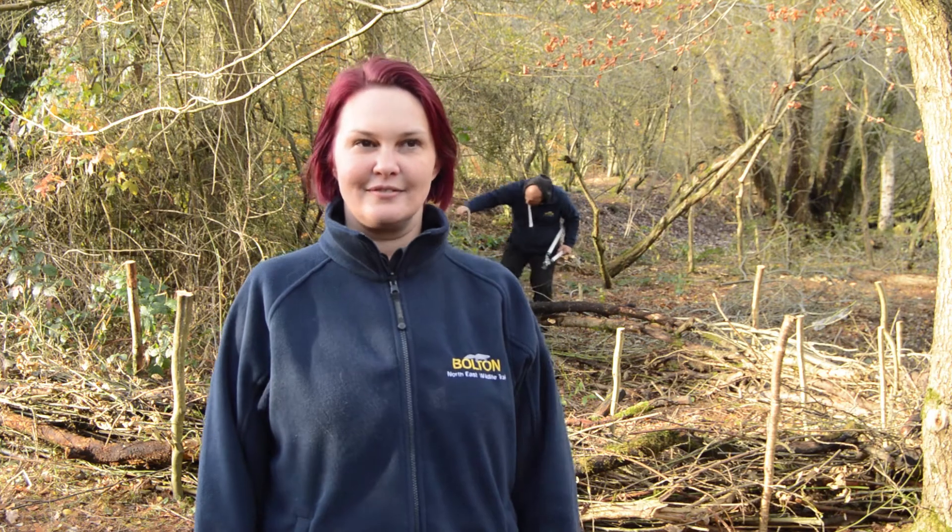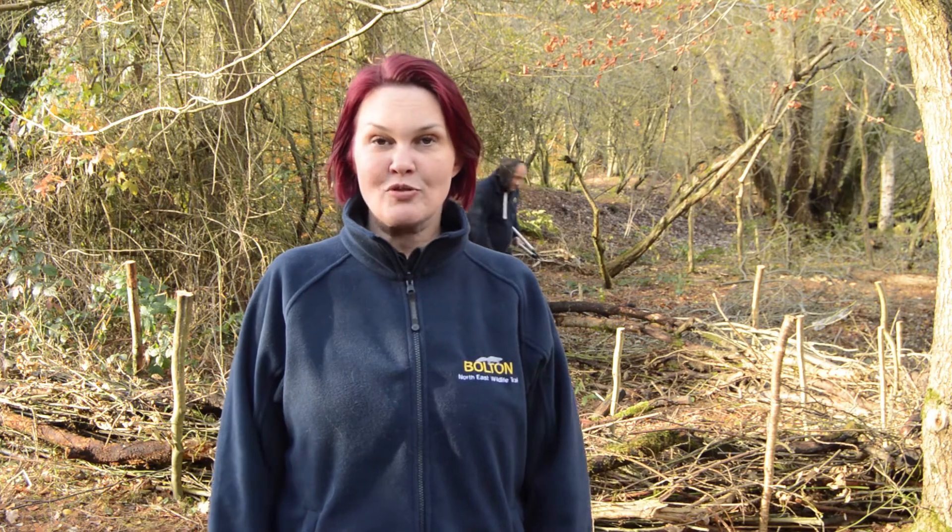We've also been doing some pebble art — drawing on pebbles.